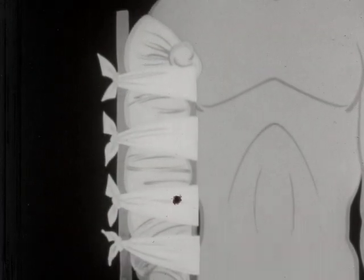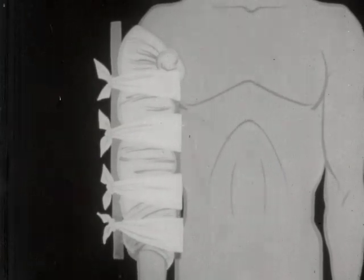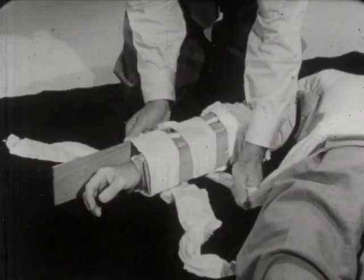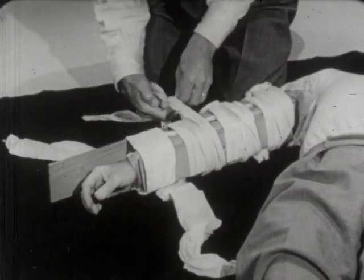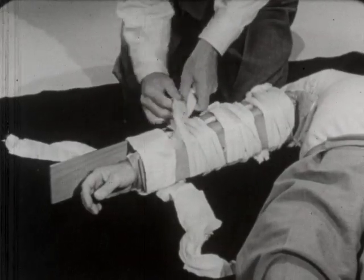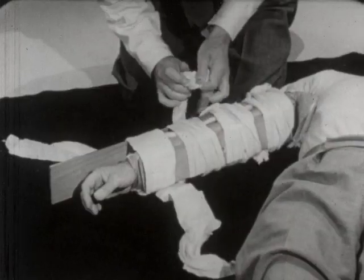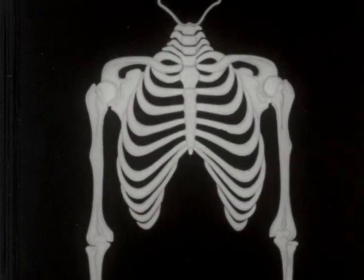Keep the broken ends quiet, as well as the joint above and below the break. Any materials may be used to prevent motion — well-padded rigid materials such as boards, heavy magazines, and so forth. If the fracture is at or near a joint, immobilize the extremity in the position in which it is found.